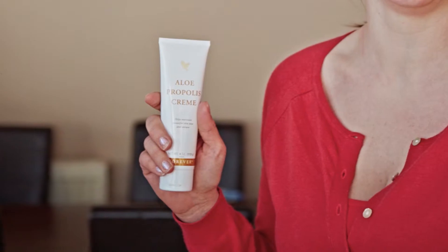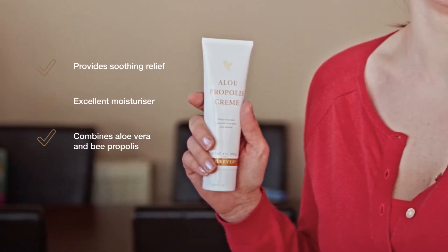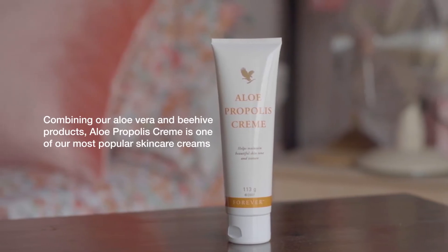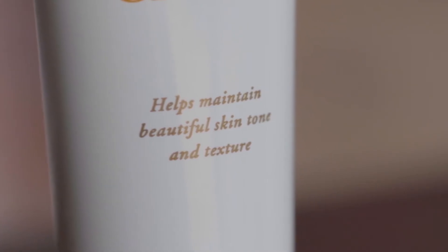We've also added soothing chamomile, one of nature's best known skincare herbs, and this helps to maintain healthy, beautiful skin tone and texture. Its rich moisturising and conditioning properties make it perfect for people that have drier skin.